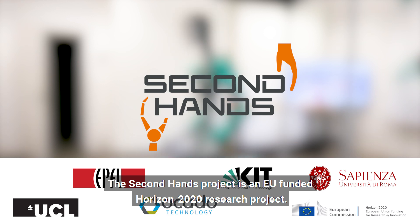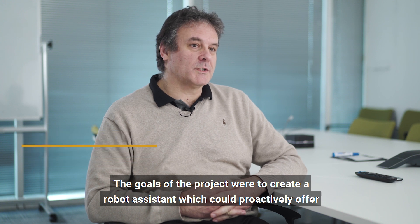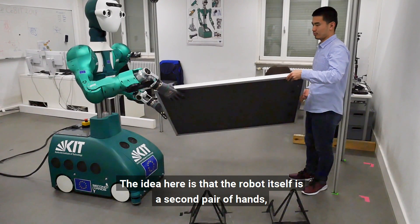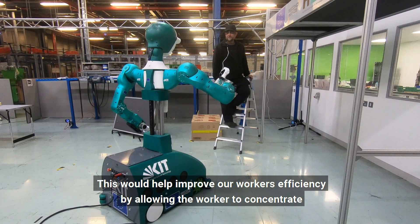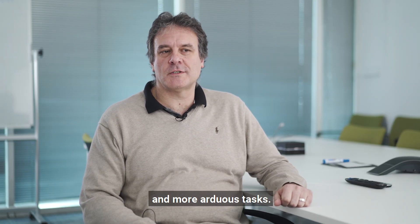The Second Hands project is an EU-funded Horizon 2020 research project. The goals of the project were to create a robot assistant which could proactively offer assistance to maintenance technicians. The idea here is that the robot itself is a second pair of hands, hence the name of the project. This would help improve a worker's efficiency by allowing the worker to concentrate on the skilled parts of their job, whilst the robot takes up the less skilled parts and the more arduous tasks.